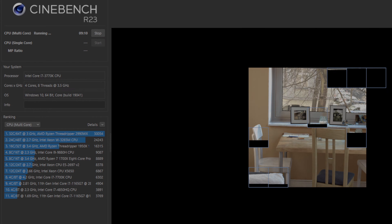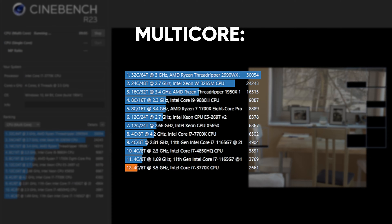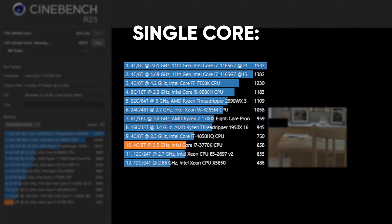On to the Cinebench benchmarking. In the multi-core tests, the i7-3770K achieved a score of 2,061. This is on the low side compared to modern chipsets, with mid-range offerings from Intel usually sitting in the 5,000 point range. Don't let that stat upset you though, because we are comparing this 10-year-old CPU with modern chipsets, so there's obviously going to be a disparity in performance. But that's not where this CPU really shines — it does a fair bit better in the single core test, mustering 658 points.